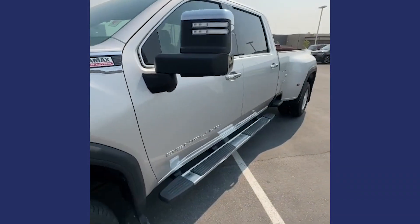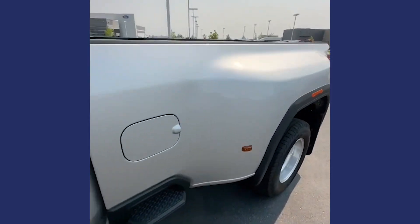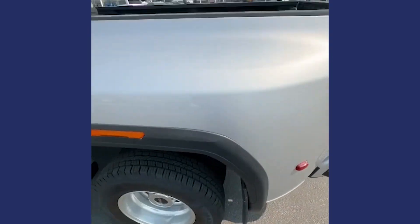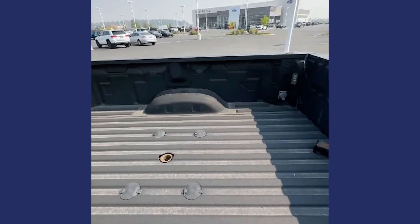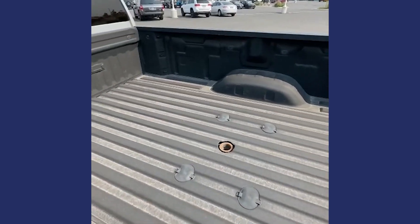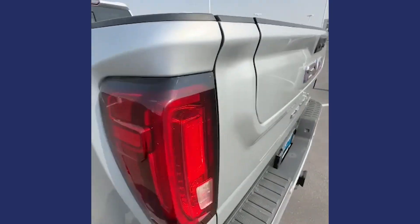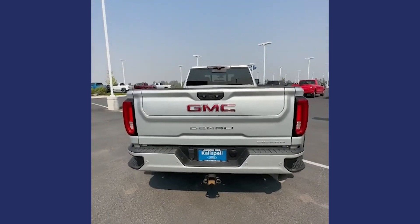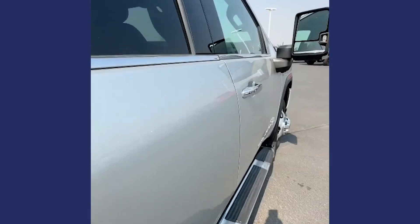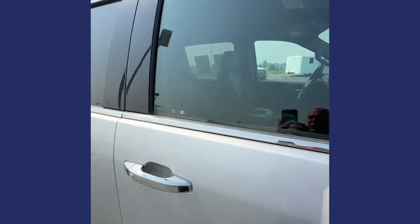Running boards are static — they're not power, but they're there to help you get inside this tall truck. Take a look in the bed: once again, just needs the hitch and it's gooseneck ready to tow. Take a look at the liftgate — everybody knows you're driving a Denali. This truck only has about 25,500 miles on it.